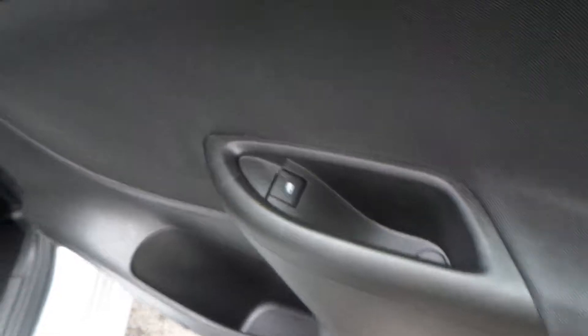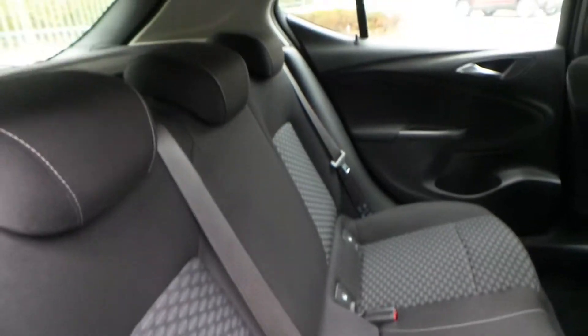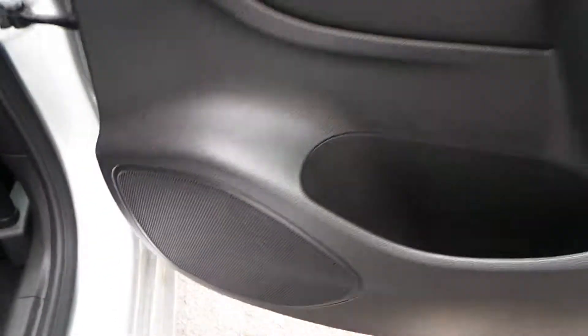Rear electric windows and pockets. Finished in cloth upholstery. ISOFIX is standard down there for your child safety, and rear speakers.